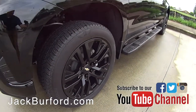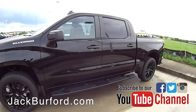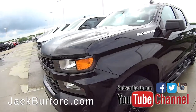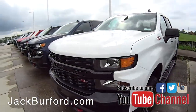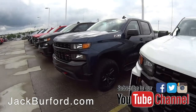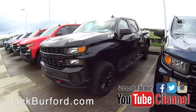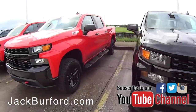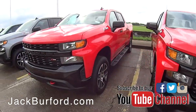This black one right here is actually a Custom, it's not even a Trail Boss — but these Customs, man, they're making nice trucks. Really, you guys, if you want to see some of these trucks, come check it out, drive it. You've got to see how these things drive — they drive great, they handle great, the ride is really nice in them. They're super good looking trucks and we've got them priced ridiculously.